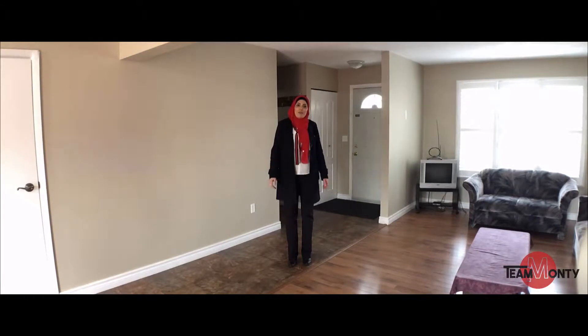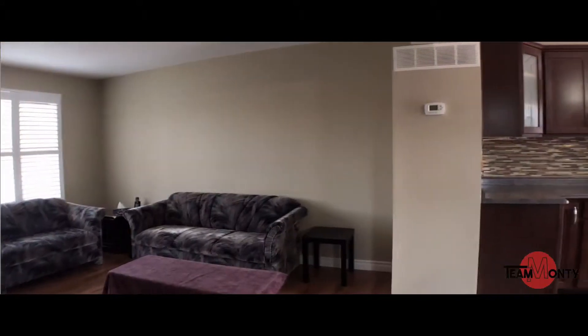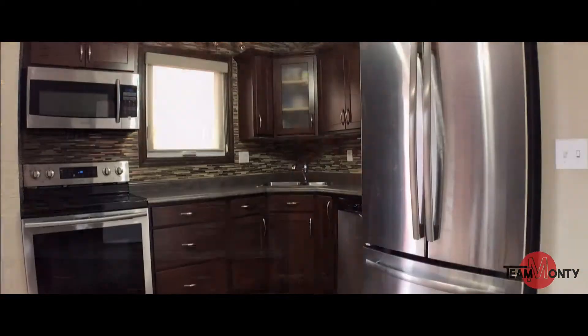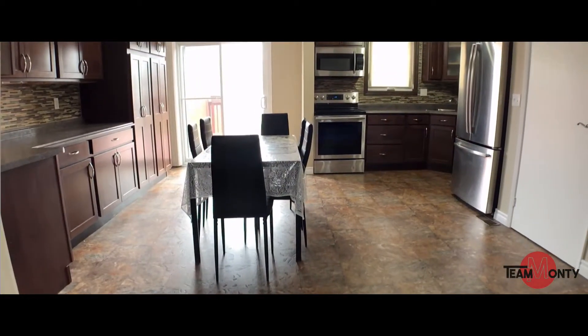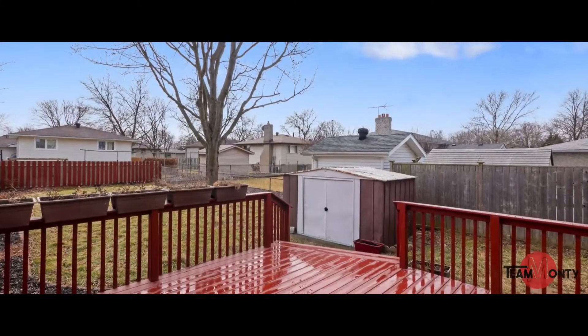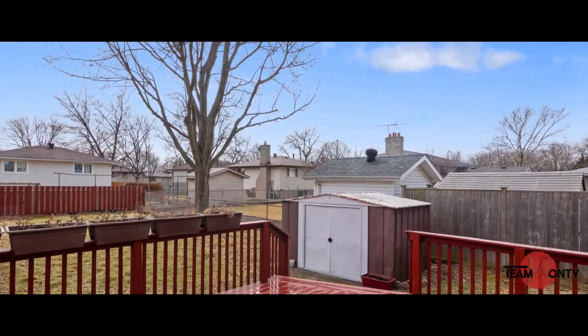Welcome inside. Beautiful open concept — living room, dining room, kitchen. Fully updated kitchen, lots of counter space with doors to the patio outside. Great backyard, nice sized backyard.